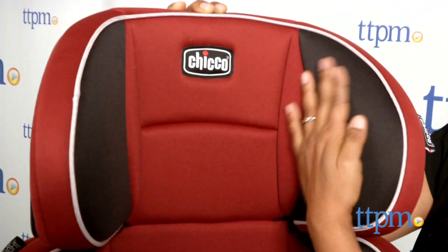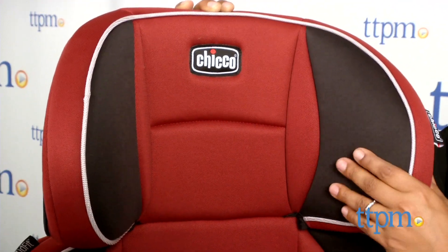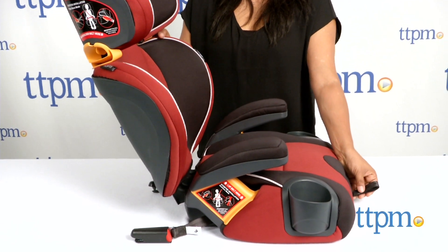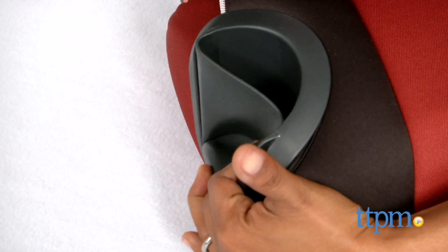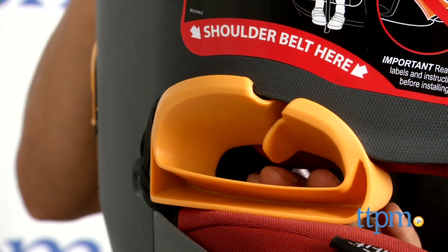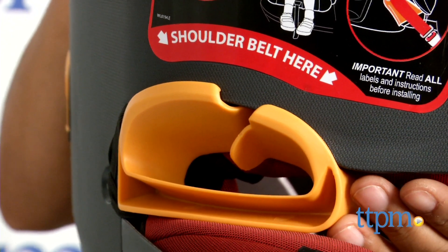Duo zone head and shoulder side impact protection and double foam padding on the seat design all make this an ideal booster seat. The backrest has a two-position recline to fit the seat of the car and two soft flexible material cup holders. The belt fit ensures a good fit for your child in any height position.